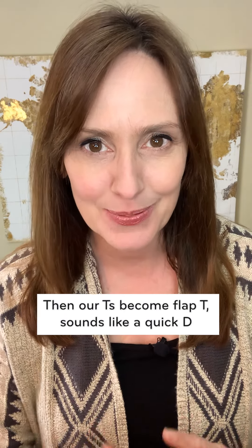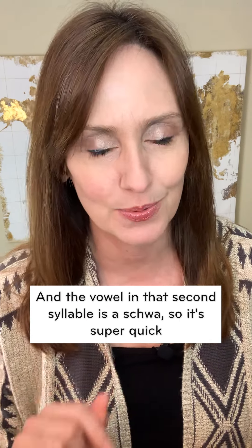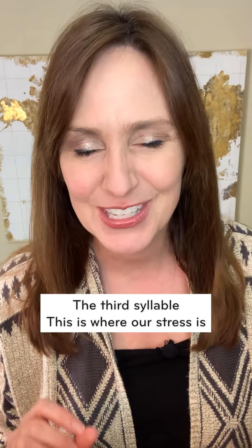Then our T's become flap T, which sounds like a quick D, and the vowel in that second syllable is a schwa, so it's super quick. Chatta, chatta.